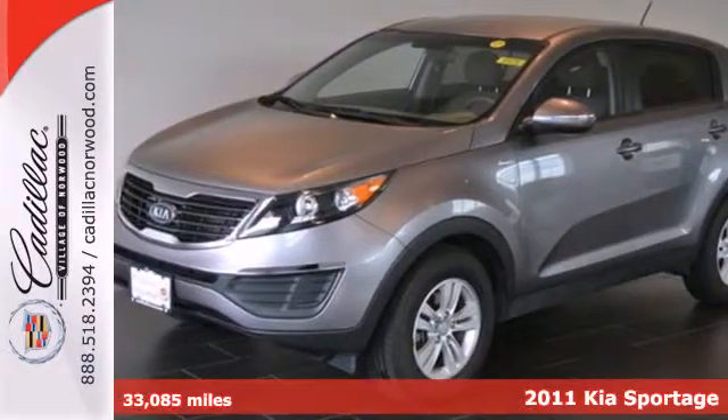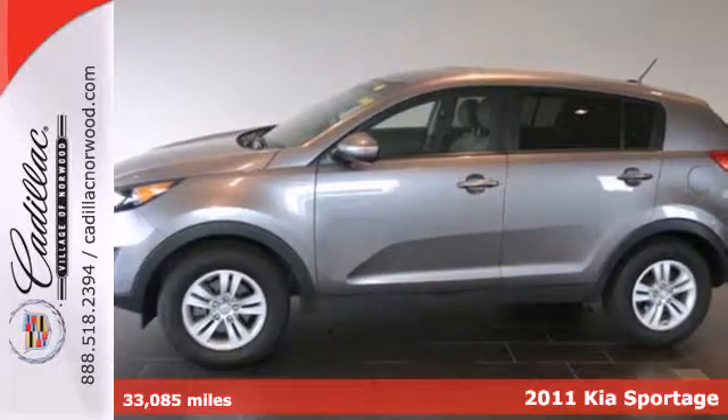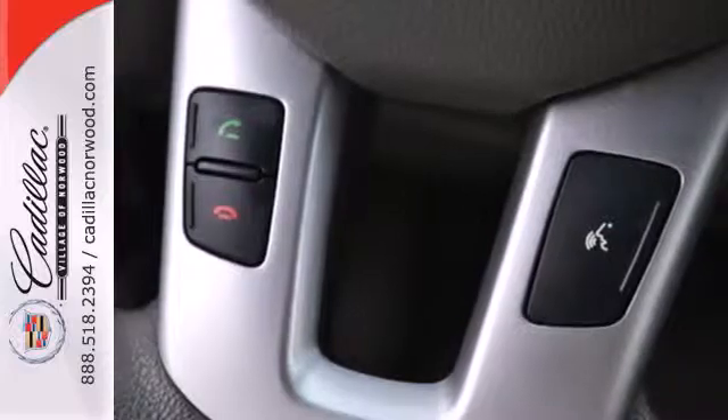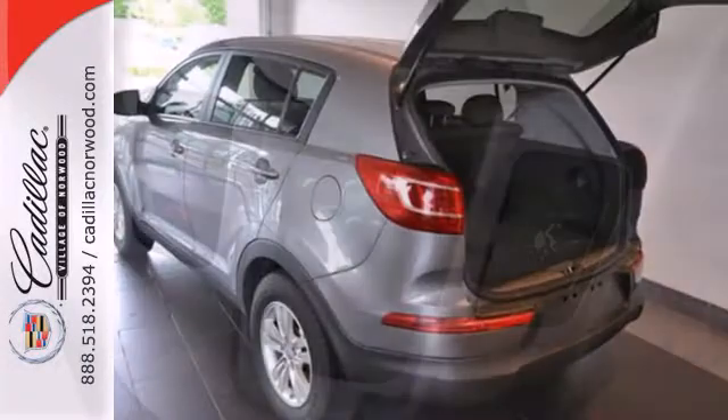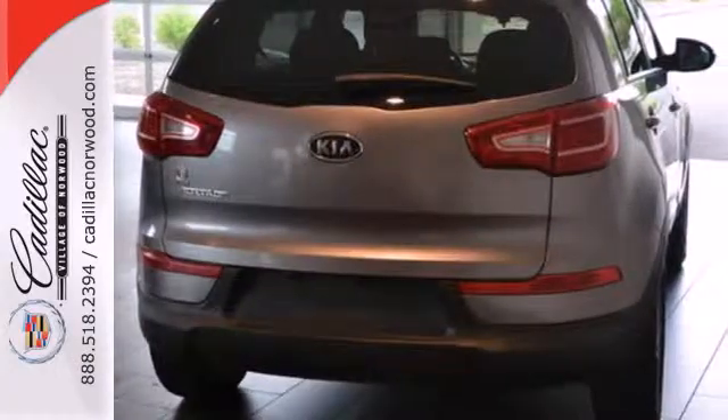Here's a 2011 Kia Sportage. Sporty and safe, it boasts standard features including one-touch power windows, a tire pressure monitor, USB connection, remote power door locks, four-wheel anti-lock brakes, stability and traction control, and a split folding rear seat back.